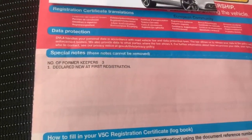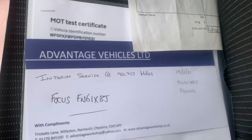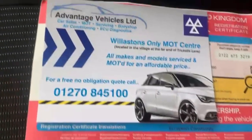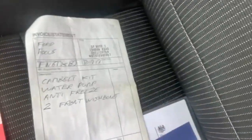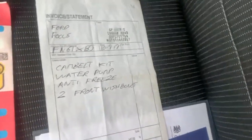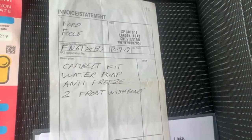This car does only have three former keepers from new. It has just been MOT'd and serviced up at our workshop up in Williston. We do also have a body shop as well, so anything that needs doing on the car will all get sorted. It did have a cam belt and a water pump change in 2019.